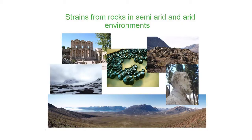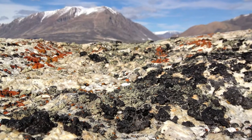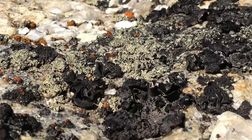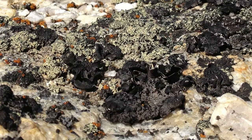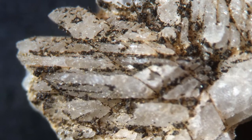These fungi occur in very special habitats, like we find them in the deserts, in semi-arid areas, in cold deserts like the Arctic and Antarctica, but also in hot deserts. The fungi inhabit rocks — they live on the rock surface, but also within the rocks.